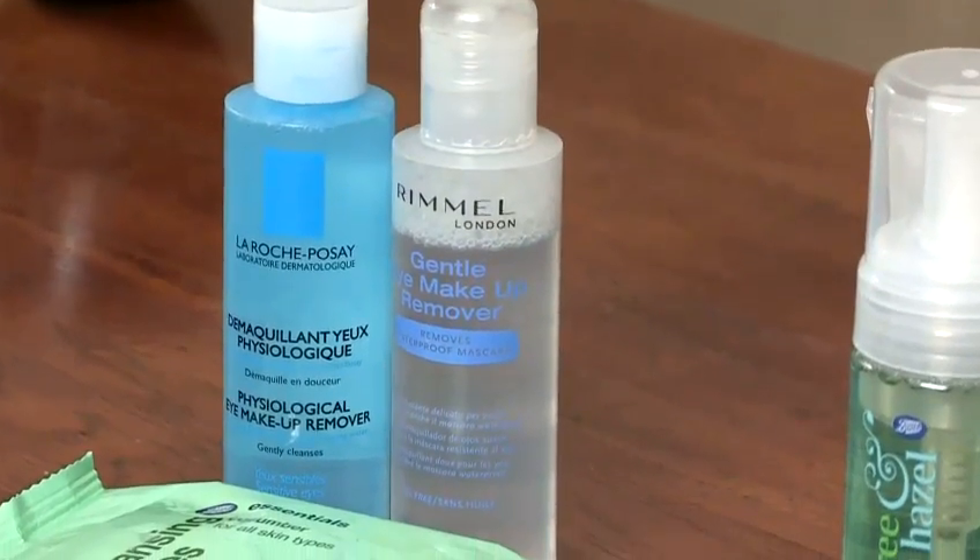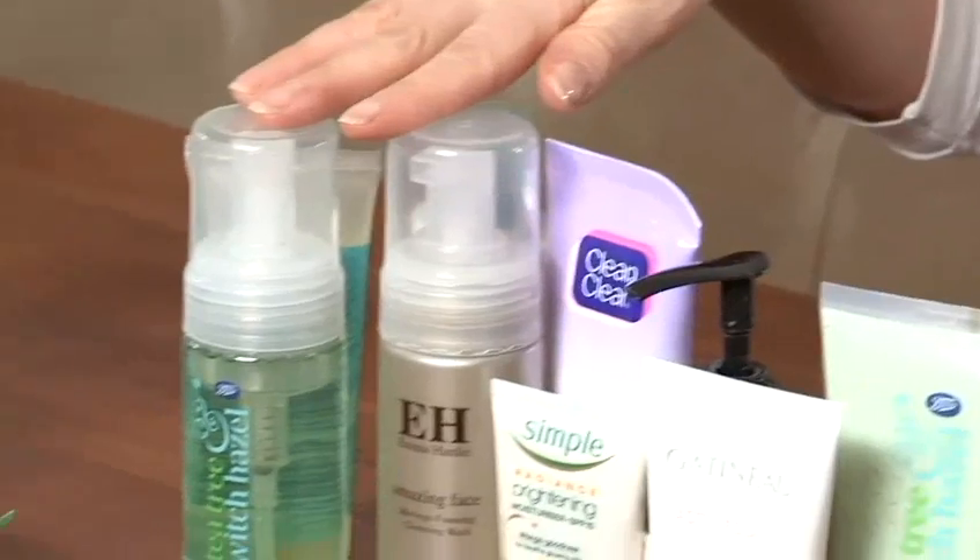Then once you've done that, you want to cleanse your skin again. You can either use a lotion or a cream if your skin is quite dry, but if it's normal, combination or oily, then you can use a wash such as some of these.